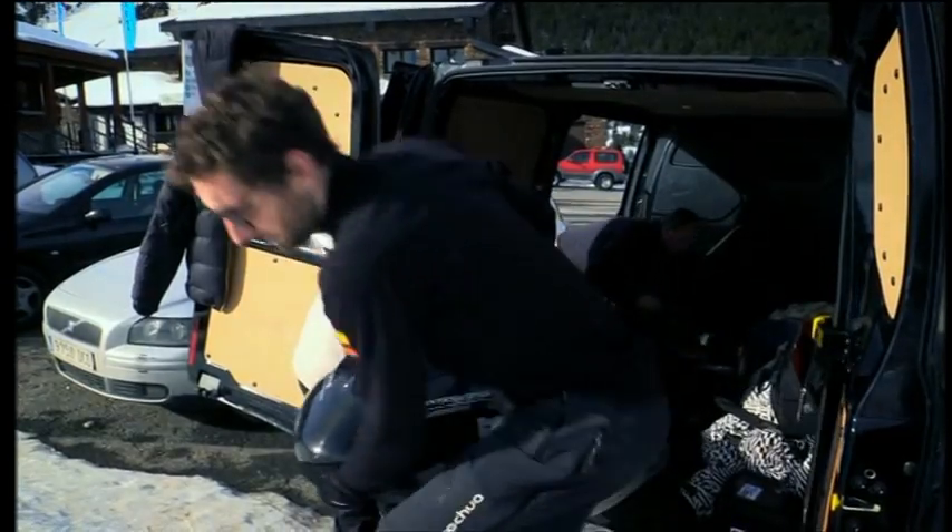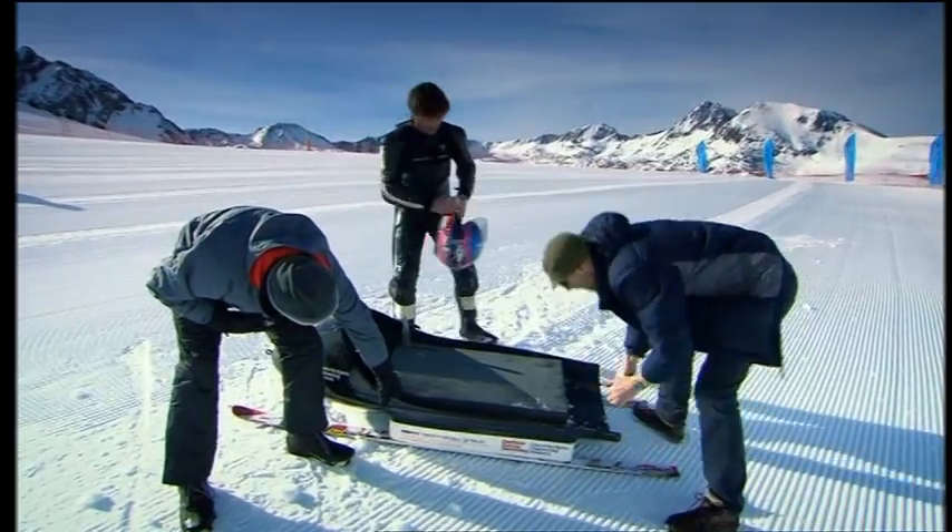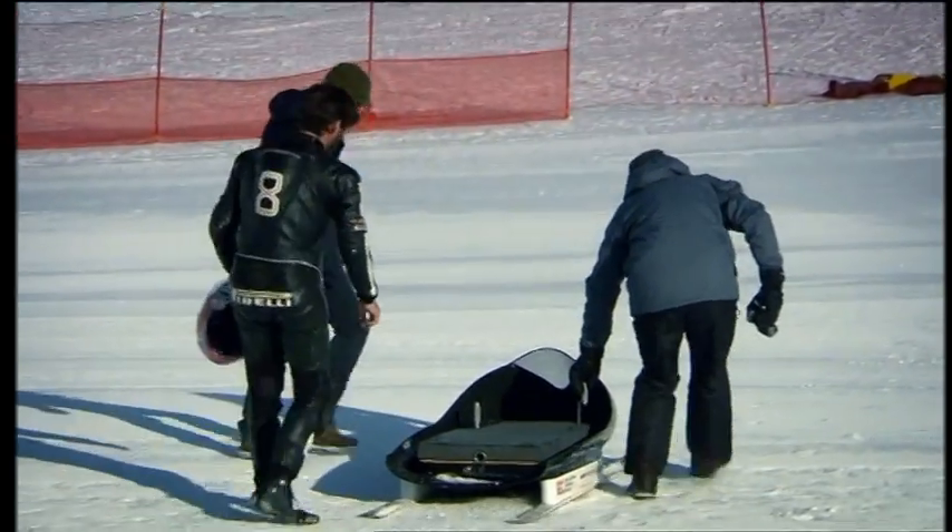EPM decided to make two sledges for Guy's world record attempt — just as well, as one of them didn't survive an early test run. New technology, but old-fashioned thrills and spills. Mike O'Sullivan, BBC East Midlands Today.